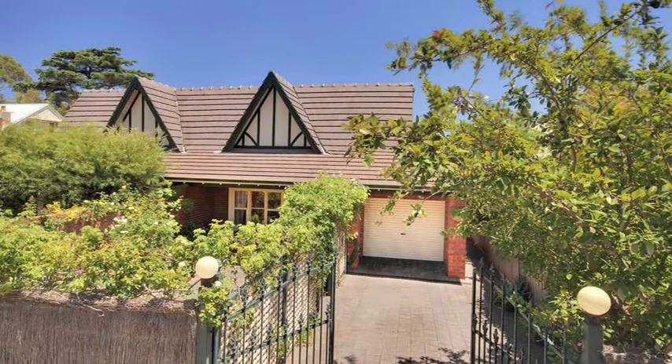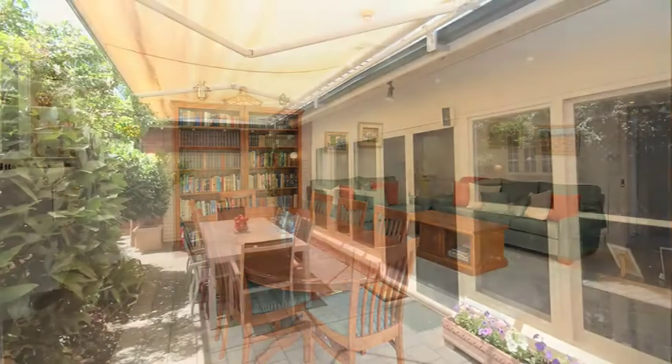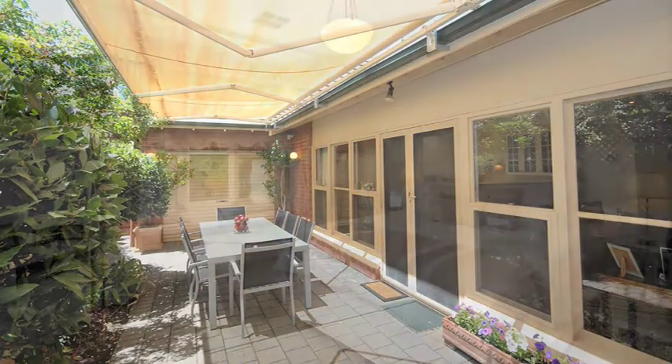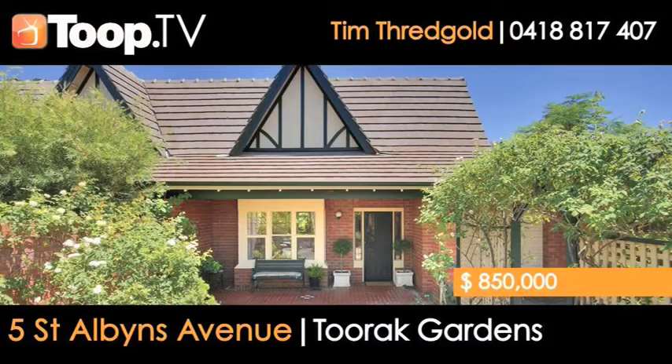Welcome to 5A St Albans Avenue here at Turak Gardens. This is a gorgeous retirement type home. It's a courtyard home with three bedrooms, lovely large rooms, a beautiful north-facing courtyard. The main bedroom has an ensuite and a walk-in robe, and it is an absolutely spectacularly located property in the heart of Turak Gardens.